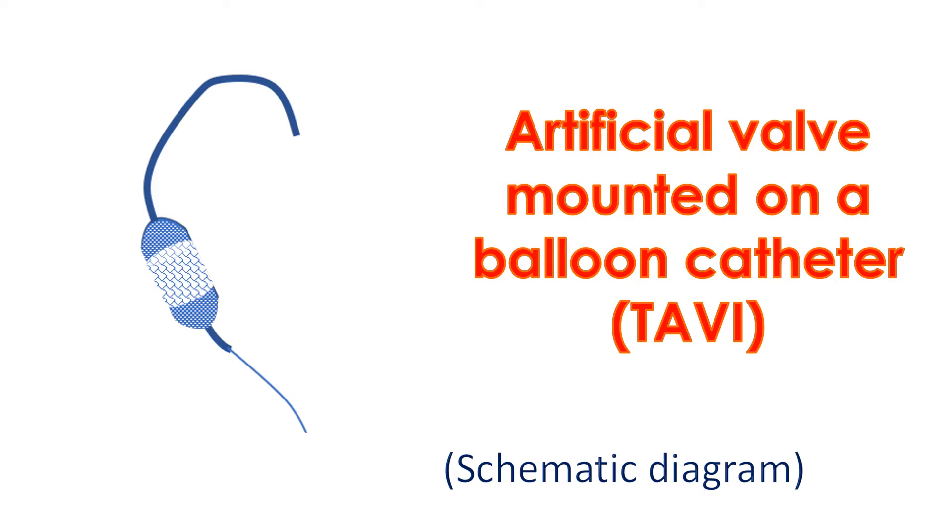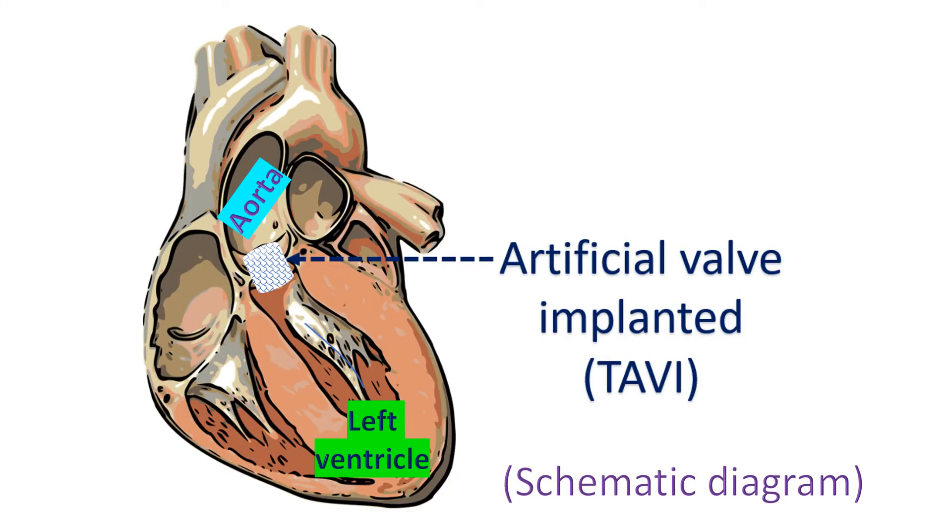As of now, the valve used for TAVI is quite expensive, but the cost will gradually come down as the number of procedures being done worldwide increases. In TAVI, an artificial valve is mounted on small tubes known as balloon catheters.